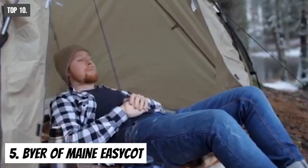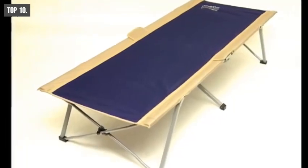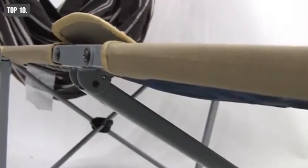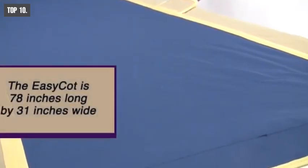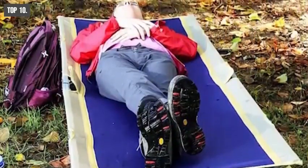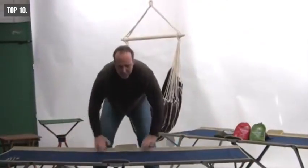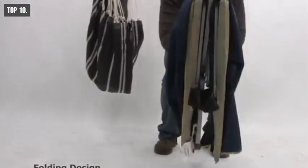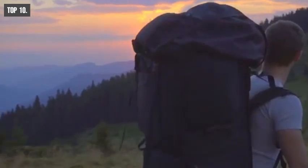No more cold nights on the ground — stay warm and comfortable with the Bear of Main Easy Cot, a unique foldable cot perfect for any outdoor trip. Made from 600 denier polyester, this cot is super strong and can handle a maximum payload of up to 330 pounds. At 6.4 feet long, it is wide and long enough for the tallest users, ensuring you always have enough space while sleeping. With welded steel legs, it offers a smooth and stable sleeping experience. Because of its folding design, you can easily make it compact and carry it with the included bag.